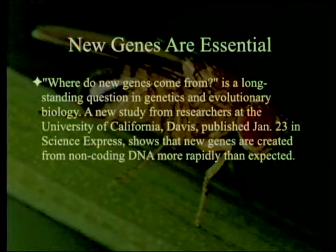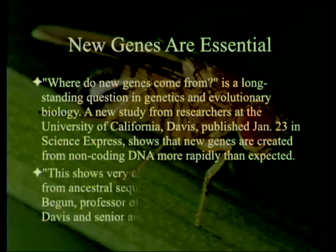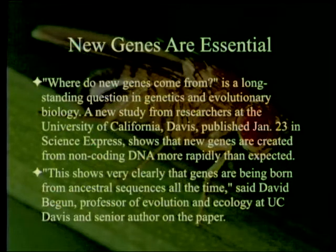Where do new genes come from is a long-standing question in genetics and evolutionary biology. A new study from researchers at the University of California, Davis, published January 23rd in Science Express, shows that new genes are created from non-coding DNA more rapidly than expected. 'This shows very clearly that genes are being born from ancestral sequences all the time,' said David Begin, professor of evolution and ecology at UC Davis and senior author on the paper.